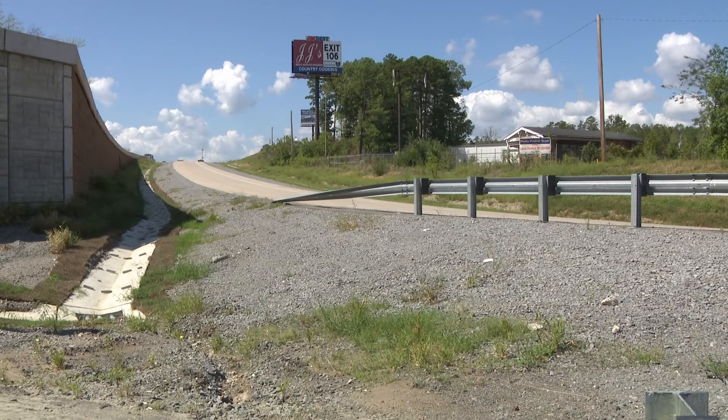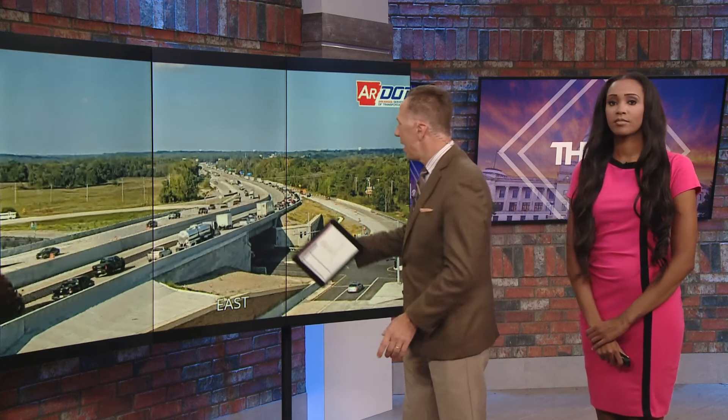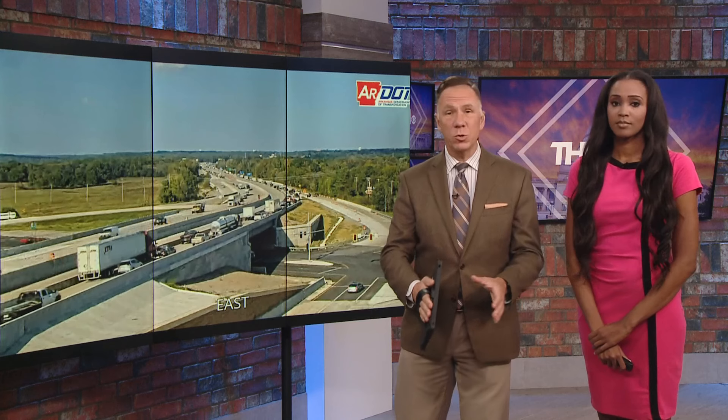Rebecca Brown, THV 11 News. Thank you, Rebecca. And there's a live update: some good news — these lanes of traffic have actually opened up just in the last 24 hours. So if there's another crash right there, at least it won't block the westbound lanes, hopefully. And if you'd like to continue to voice your opinion about the roads, you can visit our website for more information.